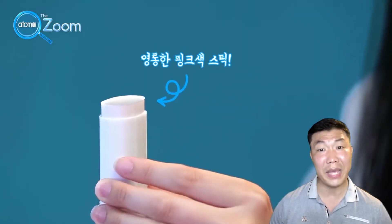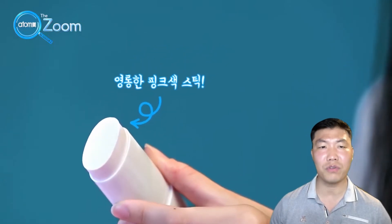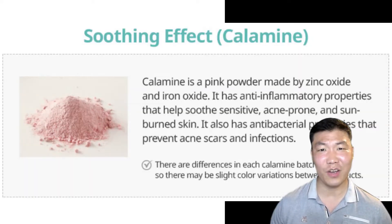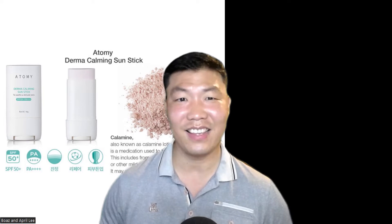Looking at the color, it is a pink stick because it contains calamine. So when you spread it on your face, it has a subtle pink color. This product calms sensitive skin and acne-prone skin.